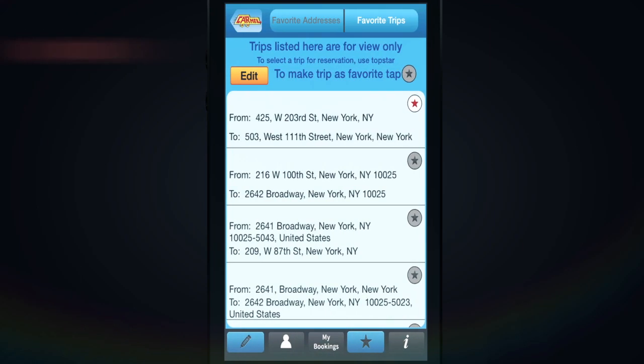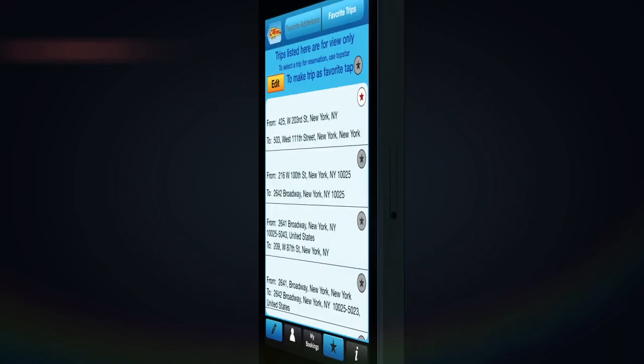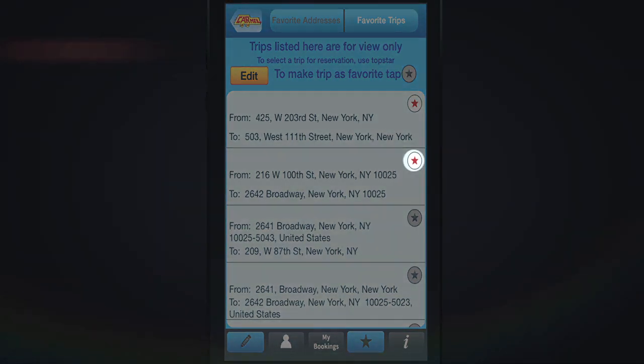The Favorite Trips tab displays your favorite trips as well as your recent trips. You can turn a recent trip into a favorite trip by tapping on the gray star next to the trip. This will save the trip as a favorite, indicated by the gray star changing to the red star.